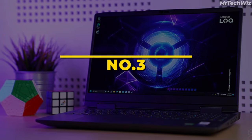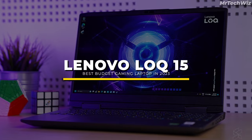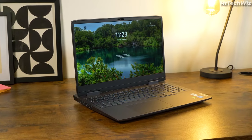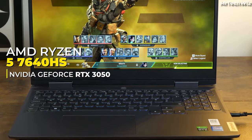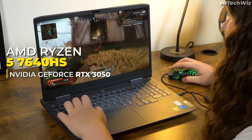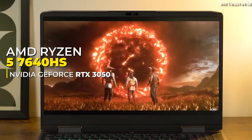The first one is the Lenovo IdeaPad Gaming 15, which is crowned as the best budget gaming laptop in 2023, packing a punch without breaking the bank. At its core, you'll find an AMD Ryzen 5 7640HS processor offering solid performance for gaming and multitasking, coupled with the NVIDIA GeForce RTX 3050 GPU boasting 6GB of GDDR6 memory, delivering smooth gaming experiences.